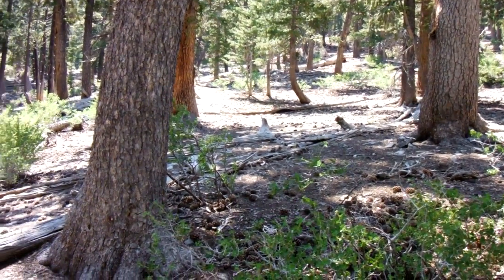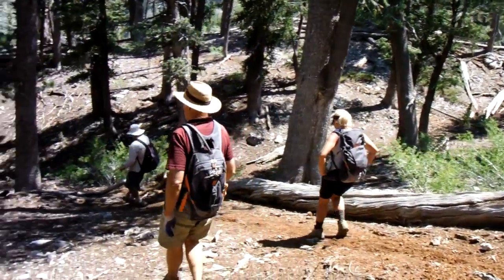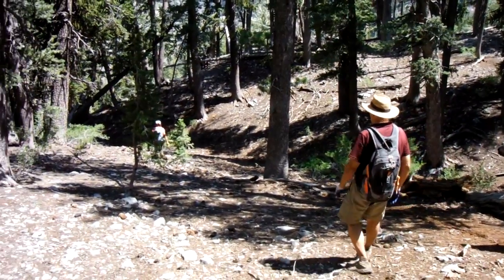Eventually you get down to this real flat area. This cairn here is really important. And now you start onto a path that's pretty good.